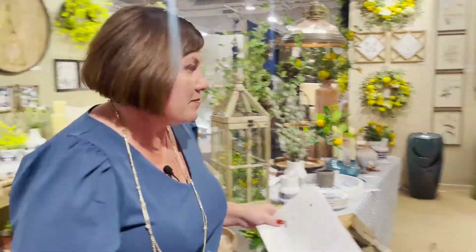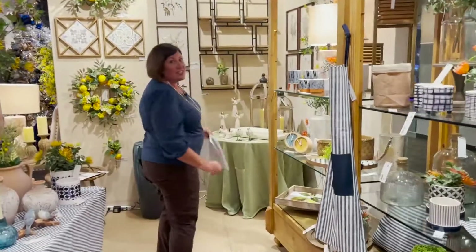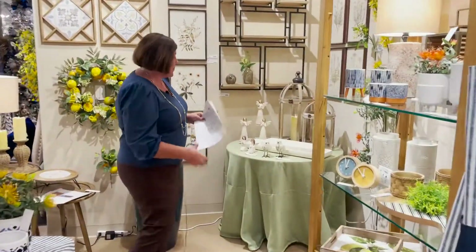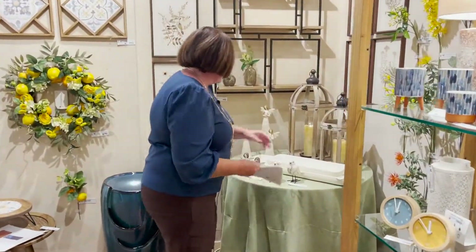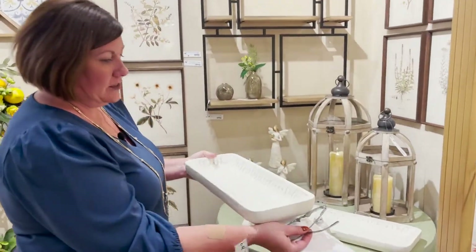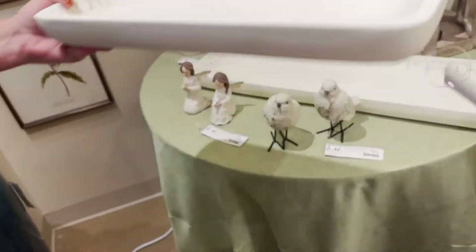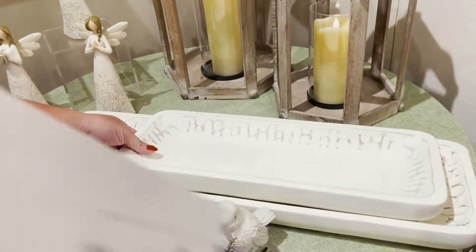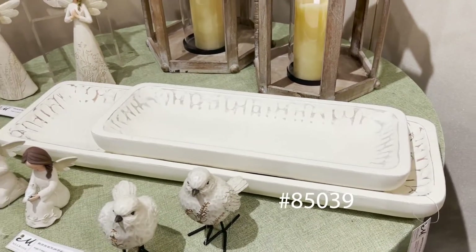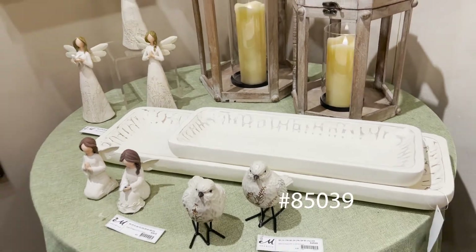We're going to swing over here to two more of our top new items that have been growing. I want to make sure you did not miss these when you were shopping. There are these trays back here — two very nice white trays. That item number is 85039, set of two. You'll find those also in Summer House.